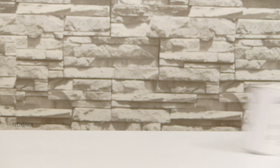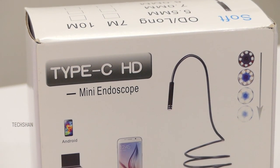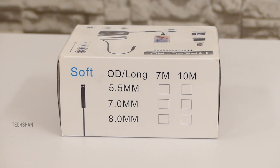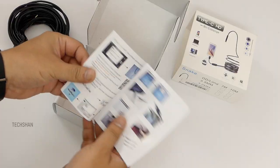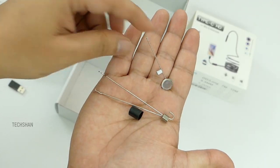The next one is unique — a waterproof endoscope inspection camera. Not the one that goes into your body, but something similar used for a different purpose. This costs rupees 1000 for the 1-meter variant. In the box we have the endoscope camera, a manual, a Type-C to USB adapter, and a couple of hooks to attach to the camera.